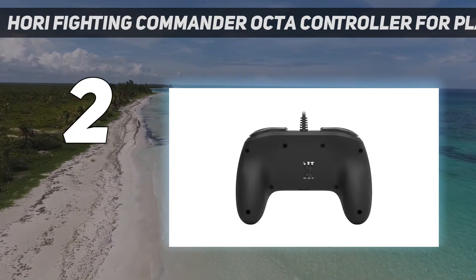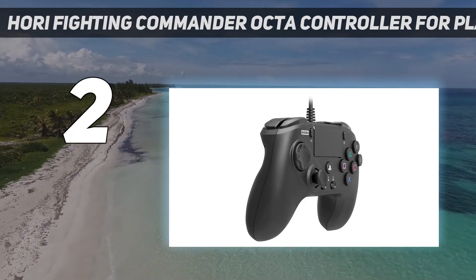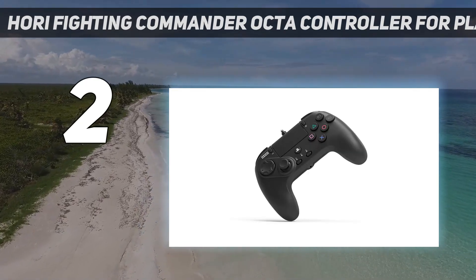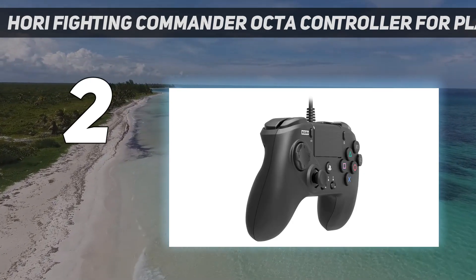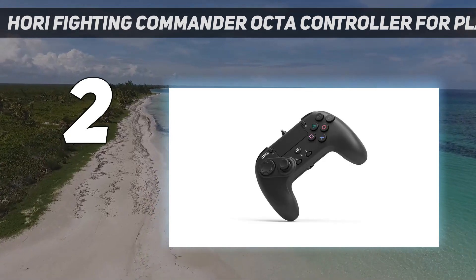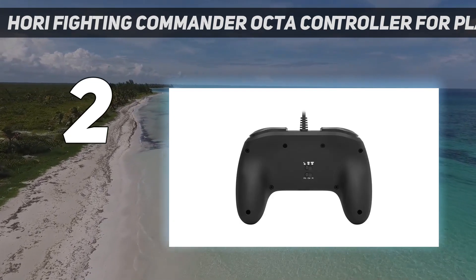Its six-button layout includes R1 and R2 buttons sitting diagonally alongside the quartet of standard controls. The setup makes playing PlayStation 5 titles like King of Fighters 15, among many others, considerably more engaging. The same goes for its gated analog stick with short throw action. The controller also packs a standard audio jack for connecting a wired headset.